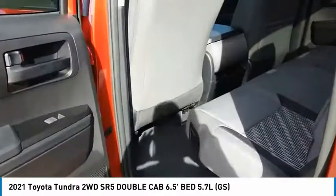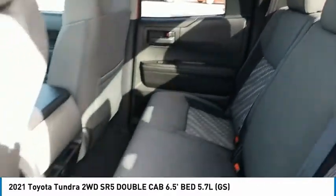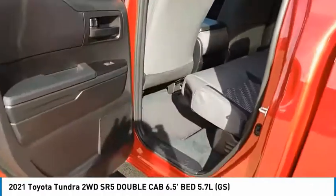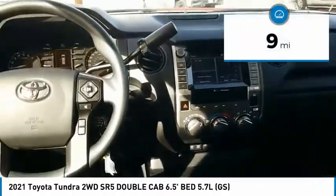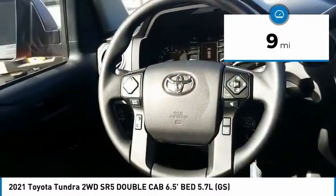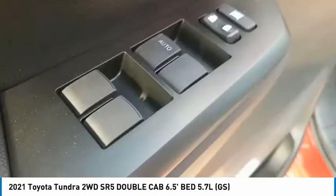With a towing capacity of up to 10,000 plus pounds and a payload capacity of over 2,000 pounds, the Tundra is the perfect mix of power and efficiency. This vehicle has less than 100 miles. Take this vehicle for a spin and see why so many shoppers are now proud owners.